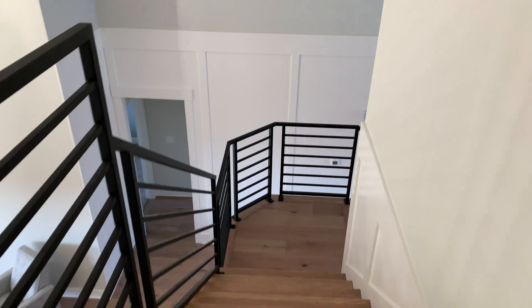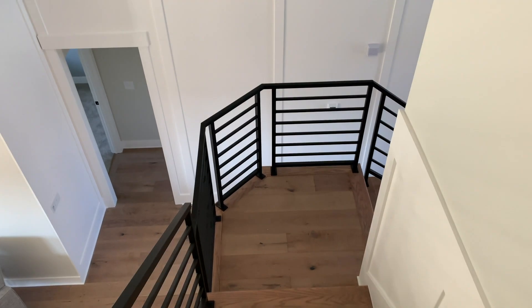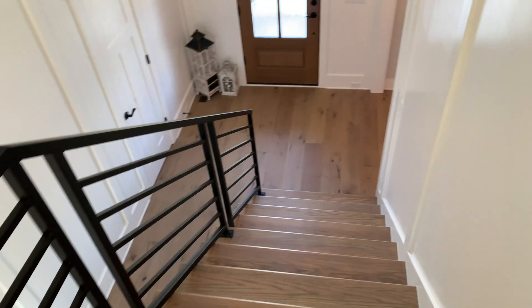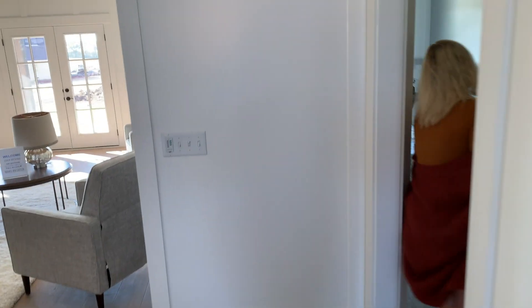Here is an overview of our open living room and a sneak peek of our beautiful open concept kitchen. Now we're gonna go down the stairs and show you the rest of the house. We're gonna go to the master bedroom first.